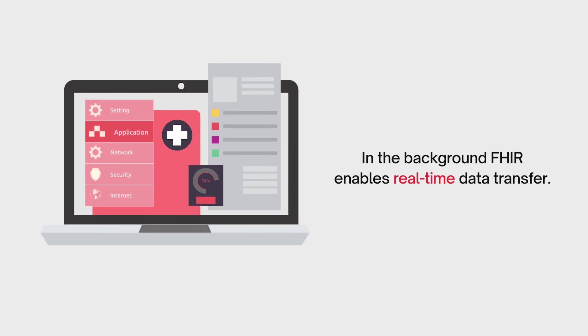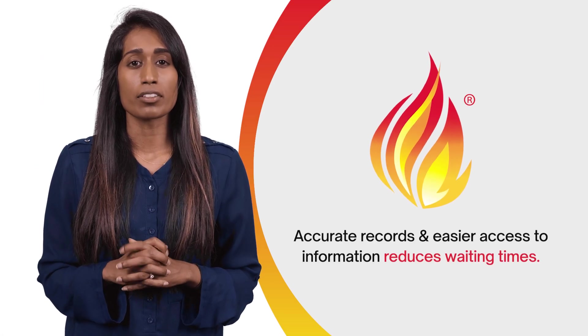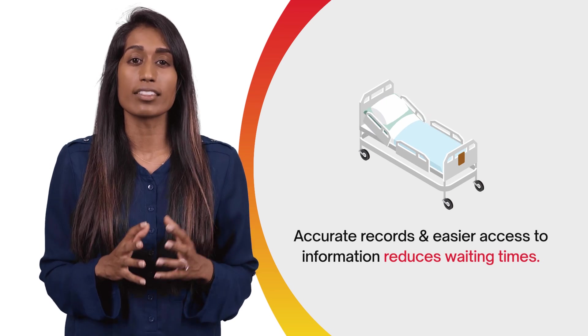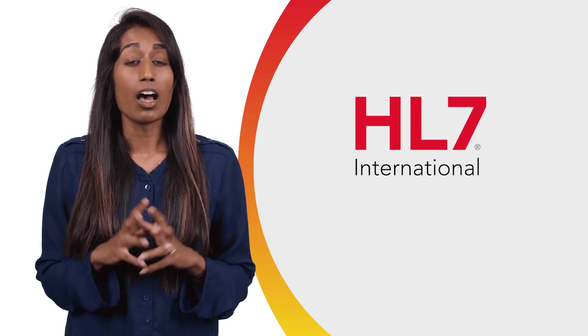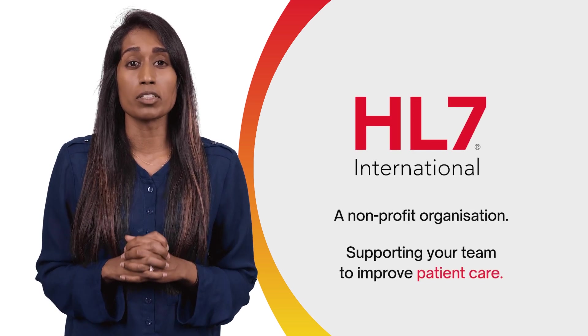In the background, FHIR enables real-time data transfer between your organisation and these services. Accurate records and easier access to information reduces waiting times and enables clearer understanding of the patient's needs. FHIR is free and overseen by HL7, a non-profit organisation with the goal of supporting your team to improve patient care.